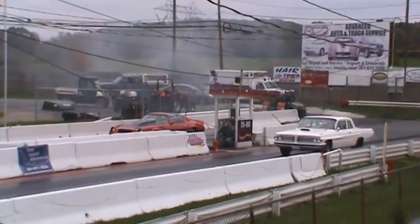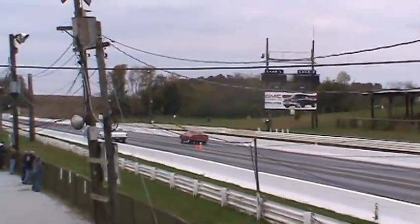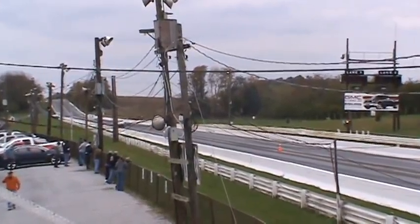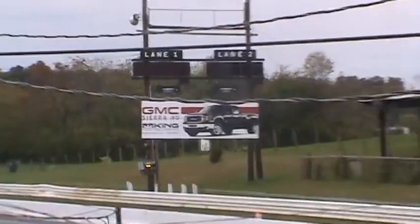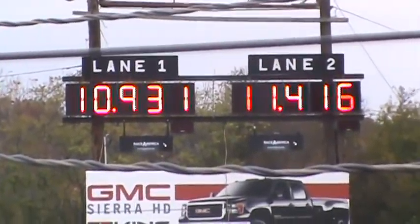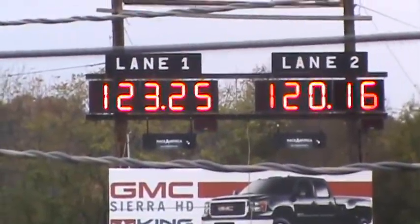Picking on that Z28 Camaro over there in lane — side by side right there. You've got to remember that Pontiac is a big cool frame car. And he does it first, runs 10.93 at 120.